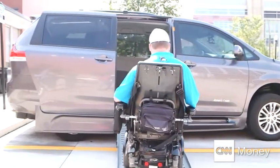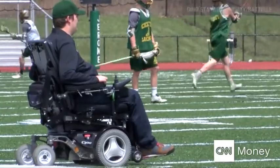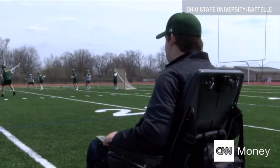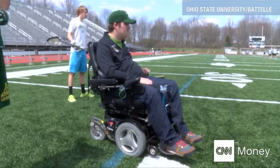In the three years since the accident, Ian had to relearn how to drive, text, even watch his friends on the lacrosse field, all with limited wrist movement. But the rest of his body remained paralyzed until NeuroBridge.